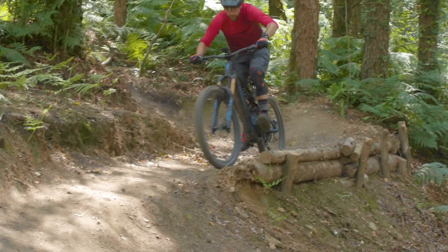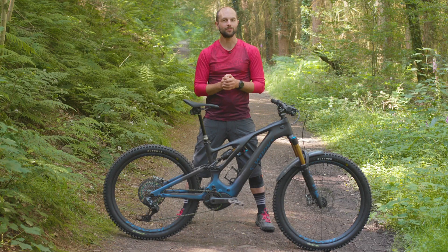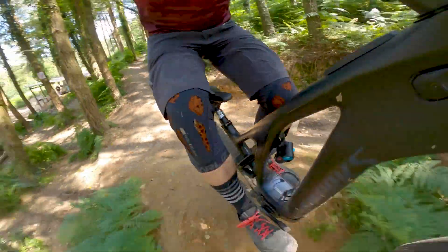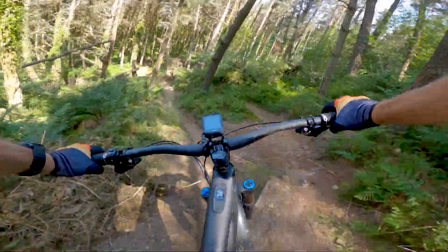Working at Bike Radar, I get to test a lot of different bikes. Some are good, some less so, but it's very unusual to find one that is truly exceptional in every way.